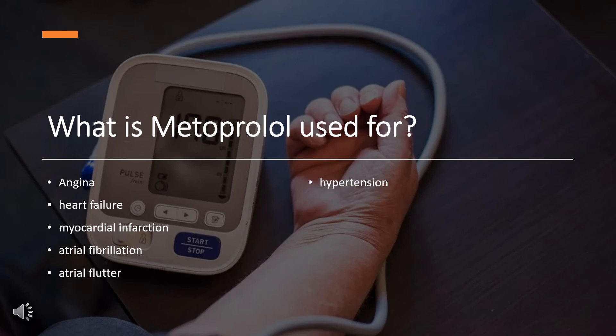Metoprolol is indicated for the treatment of angina, heart failure, myocardial infarction, atrial fibrillation, atrial flutter, and hypertension. Some off-label uses of metoprolol include supraventricular tachycardia and thyroid storm. All the indications of metoprolol are part of cardiovascular diseases.